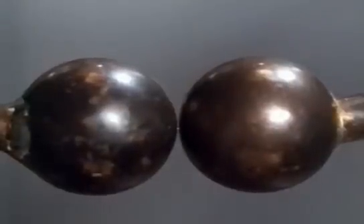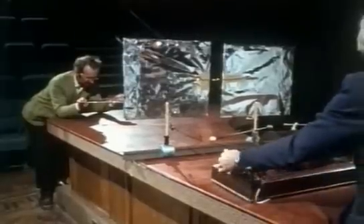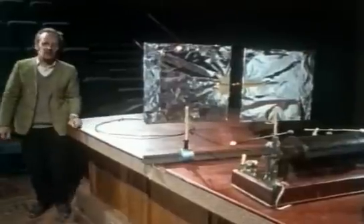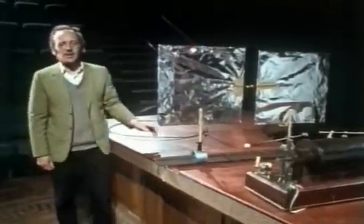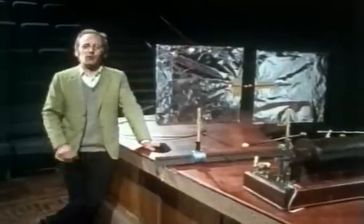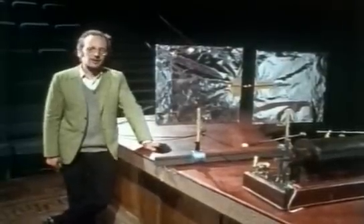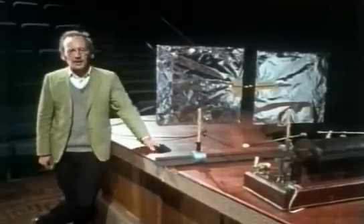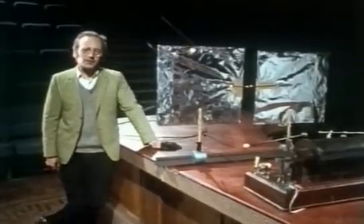If you look carefully, you can just see the spark jumping across the gap. These sparks are so tiny that Hertz had to let his eyes get accustomed to the dark for 15 minutes and then watch the sparks through a magnifying glass. His apparatus only had a range of a few metres and he had no interest in finding any practical uses for it.